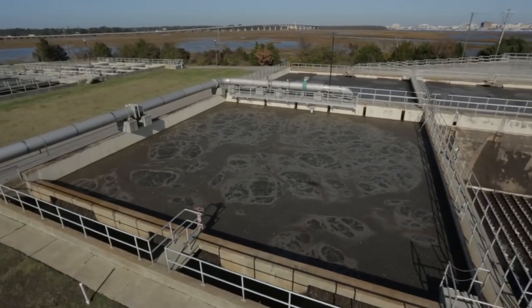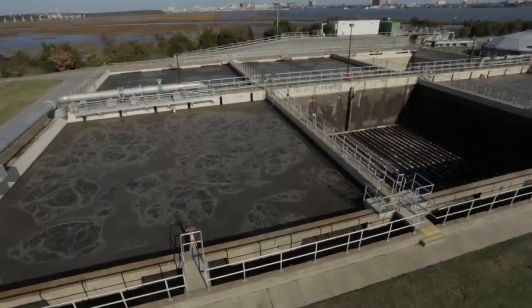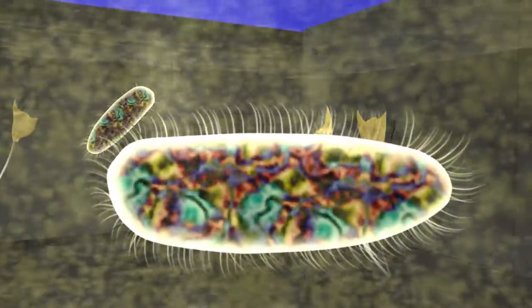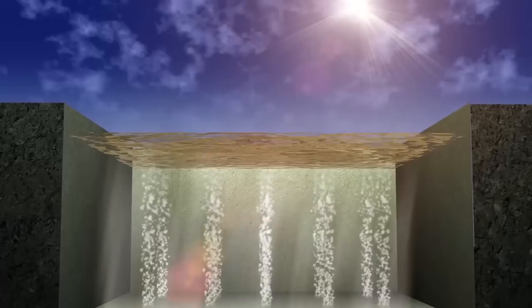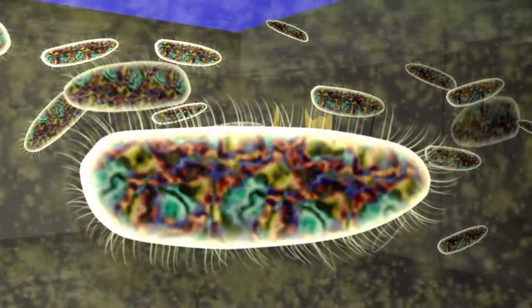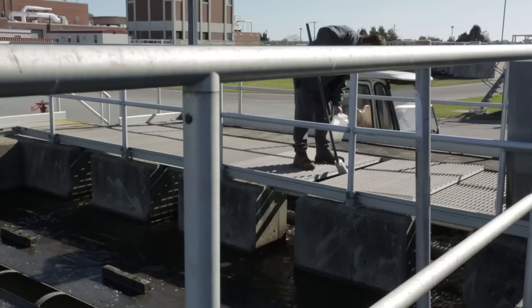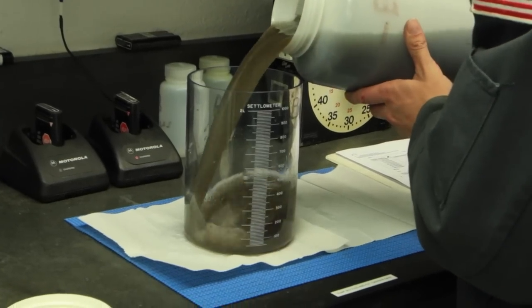Now the wastewater is ready for secondary treatment, a biological process that takes place in aeration basins. These basins provide an environment for microorganisms to thrive and consume organic materials in the wastewater. Diffusers on the basin floor inject air to provide oxygen for the microorganisms and help mix the wastewater. The millions of microorganisms that perform this natural treatment are called biomass. Operators and laboratory staff monitor this step carefully to make sure the right conditions are maintained for the biomass to do its job.